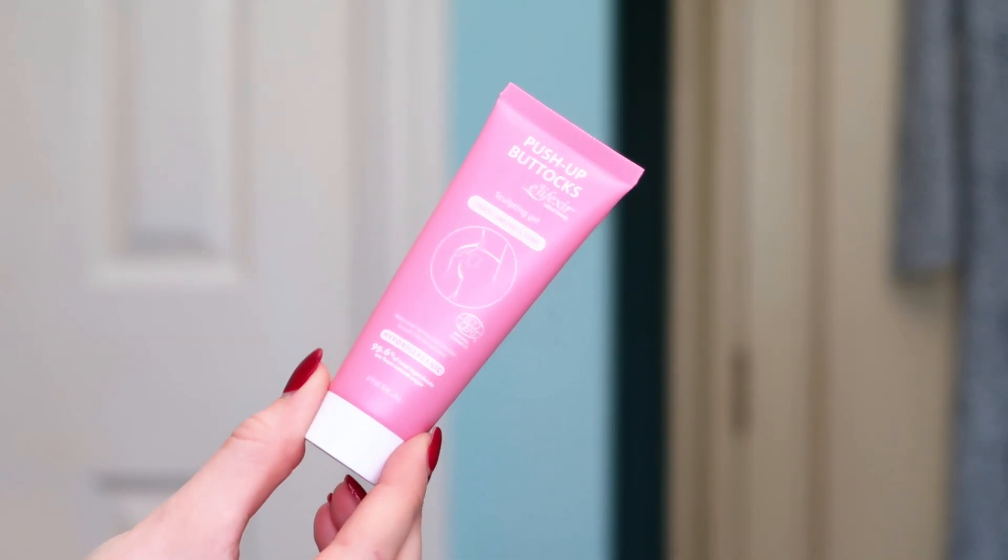This one makes me laugh — it's Push-Up Buttocks Sculpting Gel. It shapes, smooths and firms your derrière. It's natural and it sounds quite fun. I mean, if it's going to help firm my bum I would give it a go — I've had two kids, it's not as perky as it used to be! It's definitely not the sort of product I was expecting to find in here.